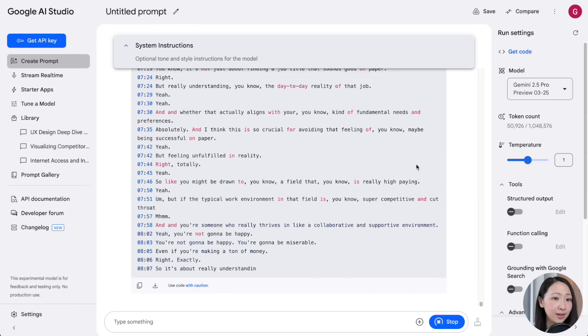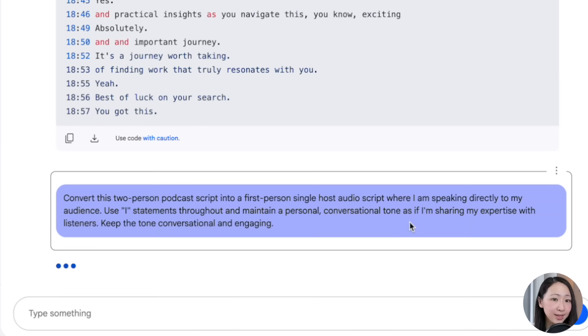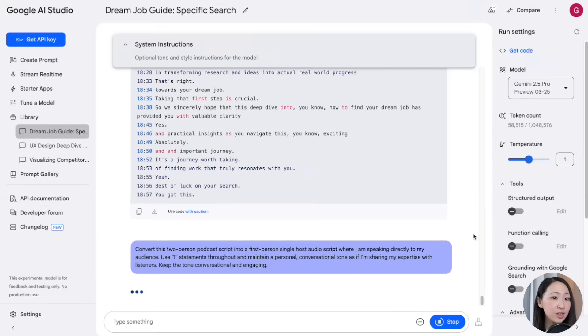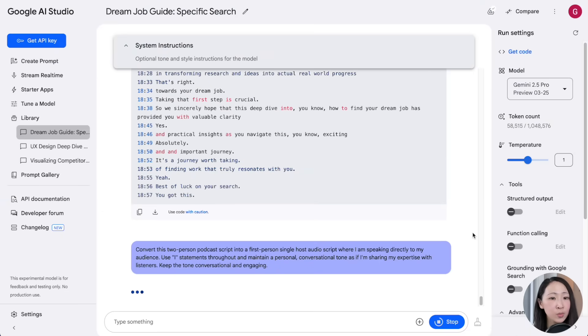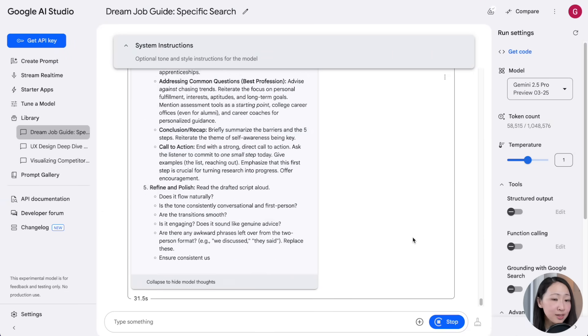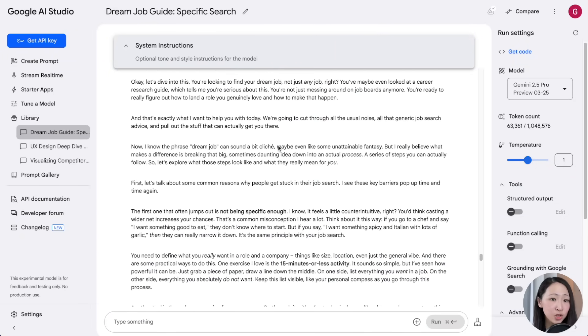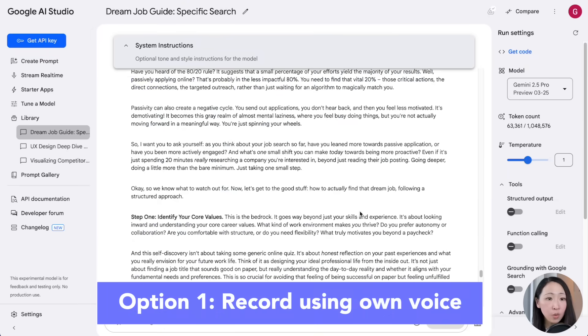Then use a prompt to convert the two-person podcast script into a first-person single-host audio script, as if you are speaking directly to your audience. Immediately this script is repurposed into a first-person view. If you want, you can always make adjustments and then record using your own voice, which is a preferred approach.